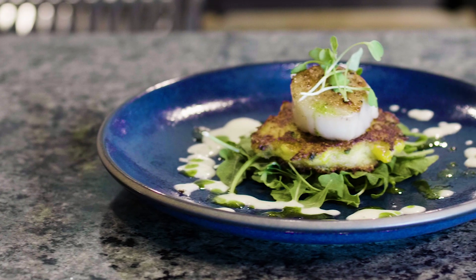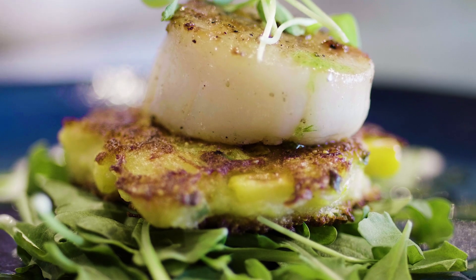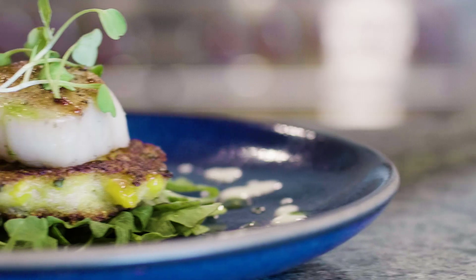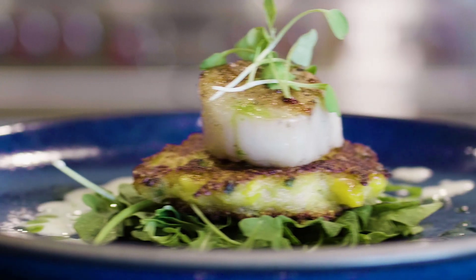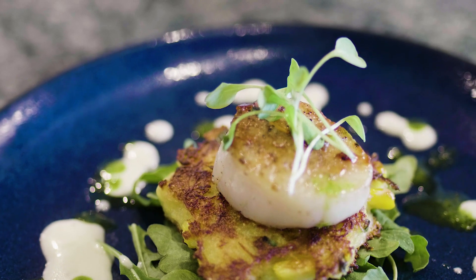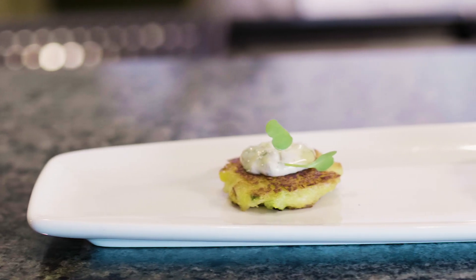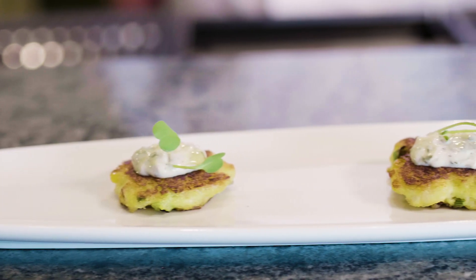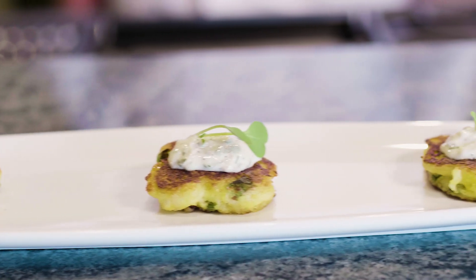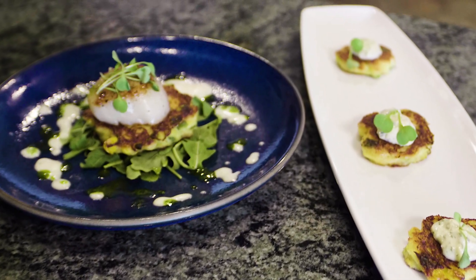This is our final presentation for the appetizer version — a crab and corn cake with a seared scallop done on our Wolf griddle. We've got a nice beurre blanc on the plate along with a chive oil on a bed of baby arugula, garnished with a little bit of microgreens on top. Here we have the hors d'oeuvre size corn and crab cake with a little remoulade on top. You can load up the whole griddle and do 40 or 50 at the same time, put a smile on your guests' faces every time.